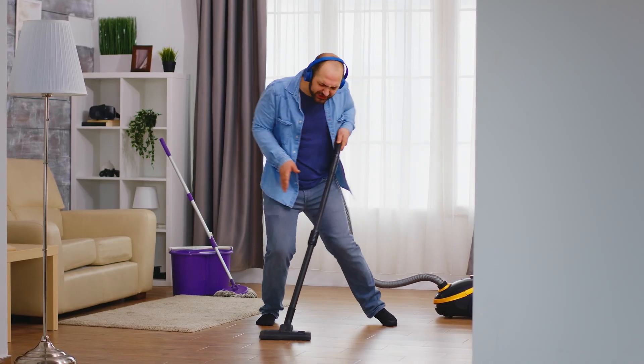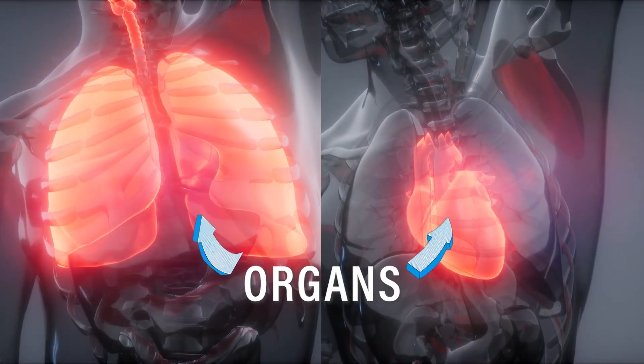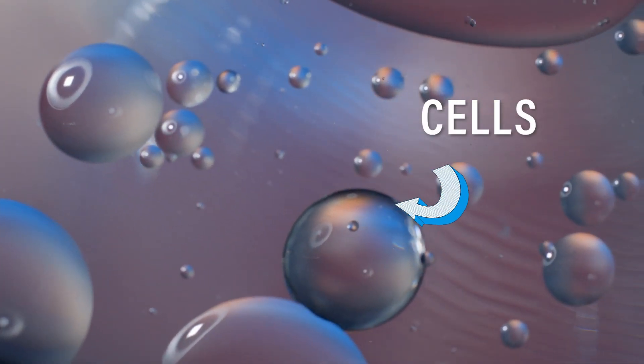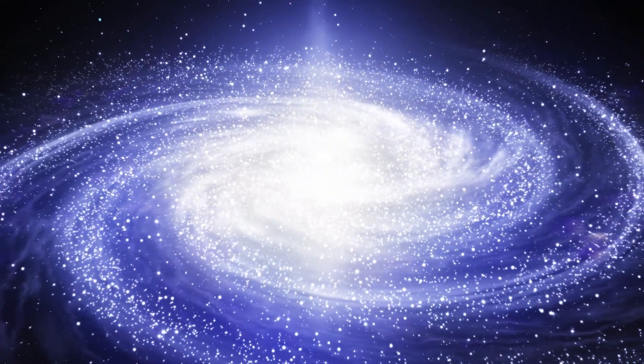Our bodies are made up of organs, such as the lung and the heart, and these organs are made up of tissues, which in turn are made up of cells. In fact, there's over 37 trillion cells in your body, and that's more than the number of stars in the galaxy.